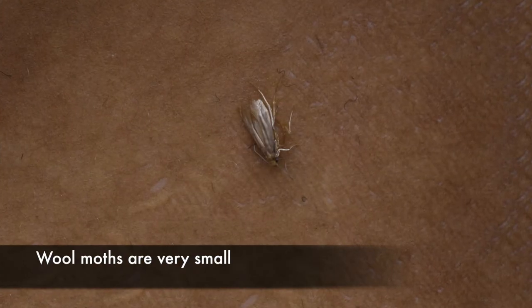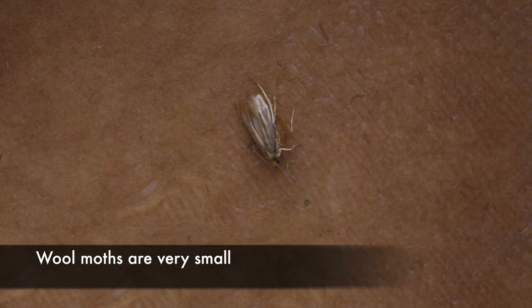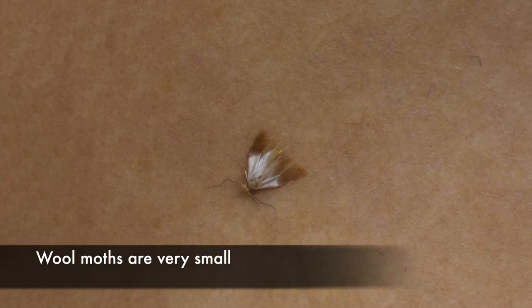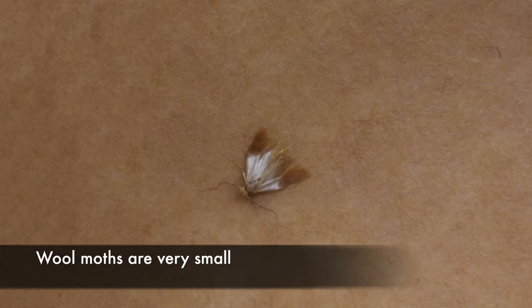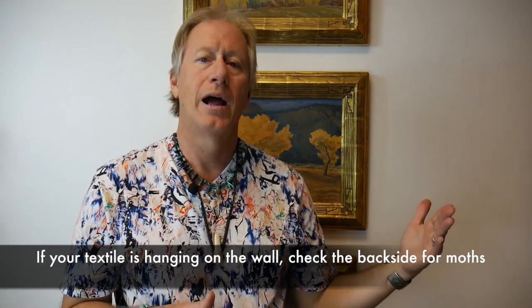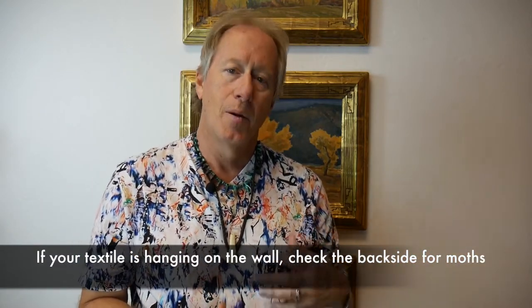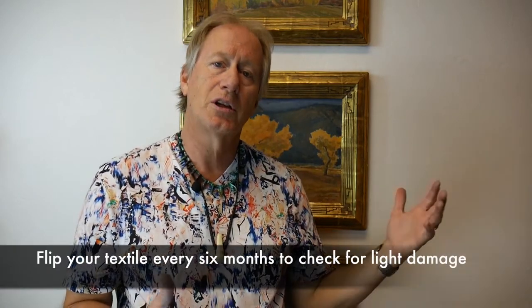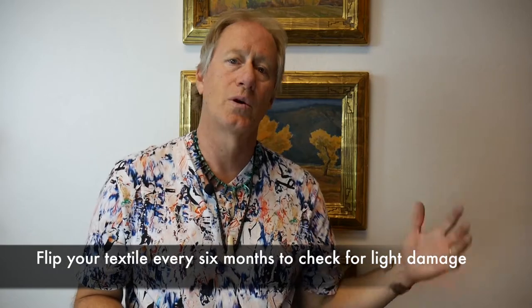Then you have moths. The ones that are really important for textiles are very small. Where they like to live is on the other side of a rug or blanket, against a wall. You have to be careful, and it's important to flip your rugs periodically — I would think at least every five to six months — just to look and see what's on the back, because that's where they're going to want to be.